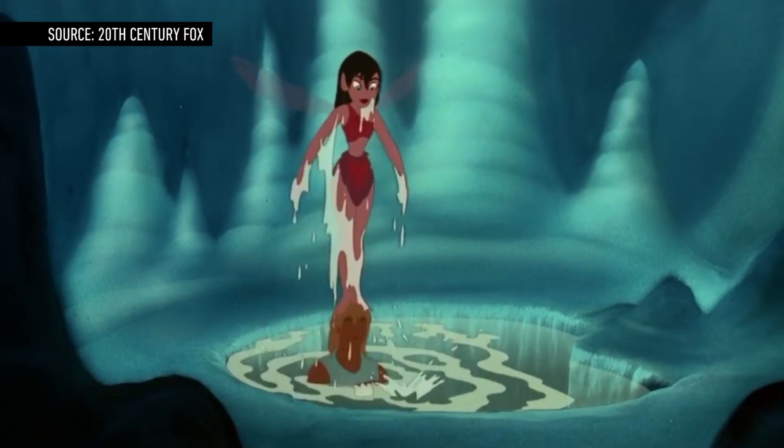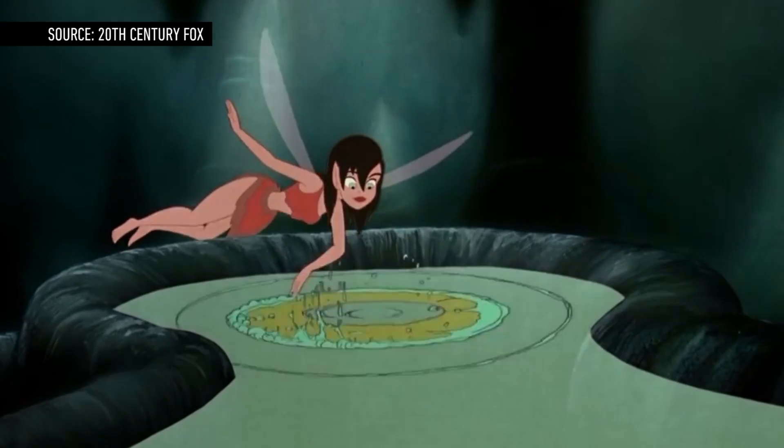Liquid water is essential for life to thrive here on Earth, so it's way better chances that we'll find little green men on Mars now, or at least small microorganisms.